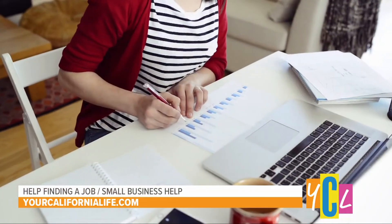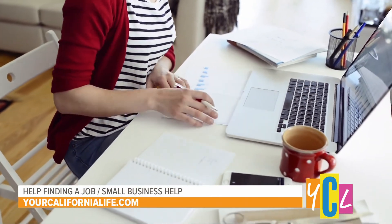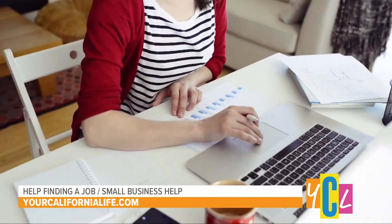Thank you so much for having me. Tell us about the tools Google has for job seekers. So what Google does is if you go to search and you type in what you're looking for in a job, we have a specialized job search tool that aggregates listings from across the web, making sure to surface all the relevant and recent job search postings in your area.